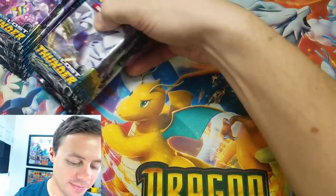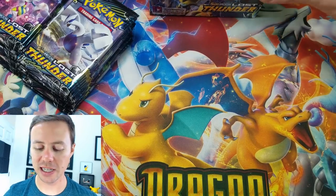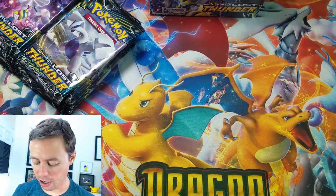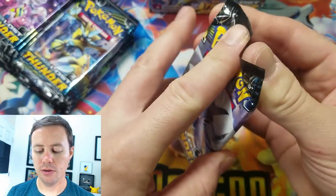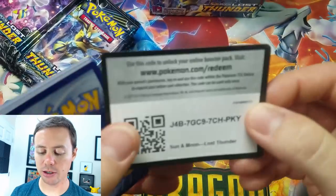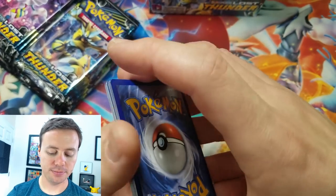The pull rates have been just incredible — this is only the second booster box I've ever opened up, but I'm very satisfied with the pull rates, especially because there are so many cards in this set. So without further ado, let's get pack cracking. There's a code card for one of you guys — thank you so much for watching, you guys are the best.